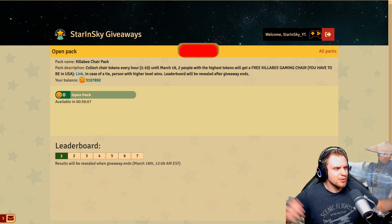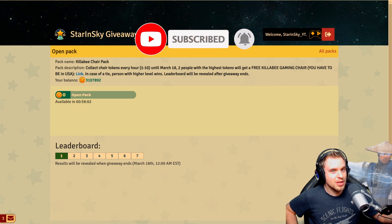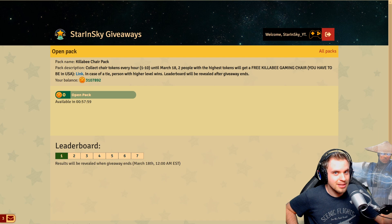Anyway, this is it — I think I didn't forget anything. Thank you so much, Killaby. Good luck opening the pack. Hope you win. See you later. Goodbye.